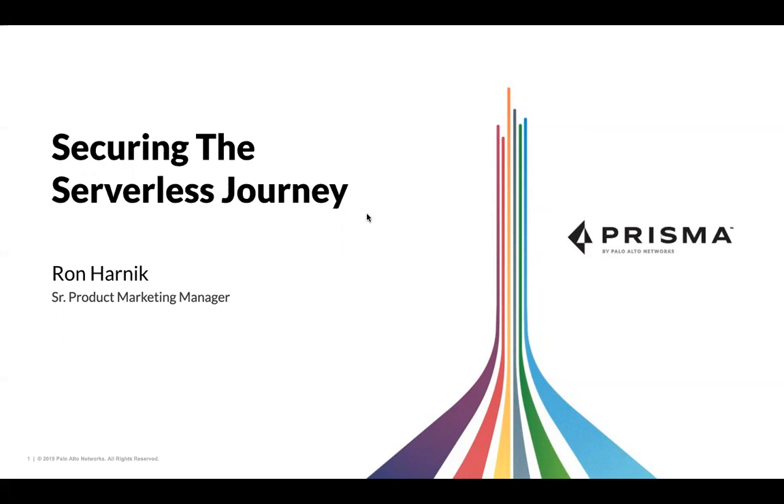Moderator: That wraps it up. Thank you Ron for a great presentation, and thank you everyone for joining. The webinar recording and slides will be online later today. We look forward to seeing you at a future CNCF webinar. Have a nice day, goodbye.